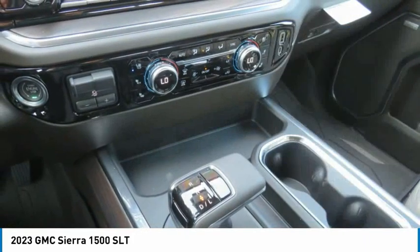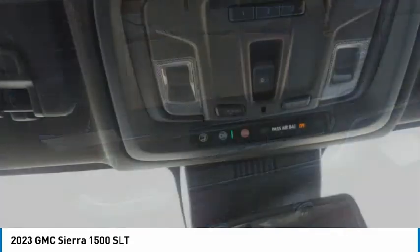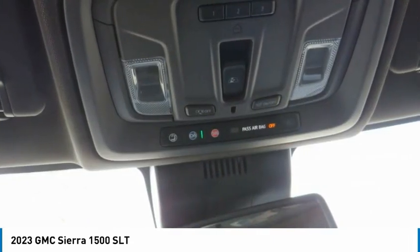AM-FM stereo radio, power door locks, fog lights, daytime running lights, leather seats, locking rear differential.